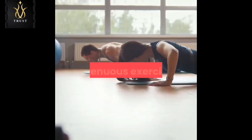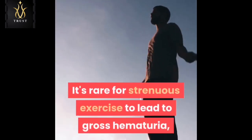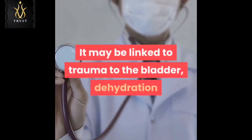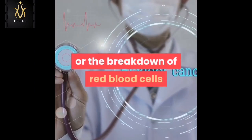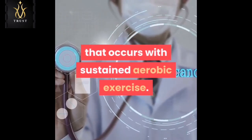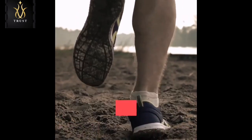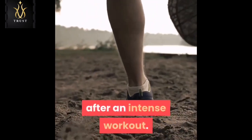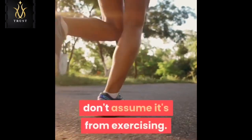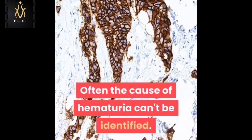Strenuous exercise: it's rare for strenuous exercise to lead to gross hematuria, and the cause is unknown. It may be linked to trauma to the bladder, dehydration, or the breakdown of red blood cells that occurs with sustained aerobic exercise. Runners are most often affected, although anyone can develop visible urinary bleeding after an intense workout. If you see blood in your urine after exercise, don't assume it's from exercising — see your doctor. Often the cause of hematuria can't be identified.